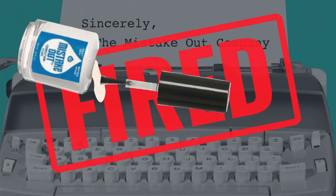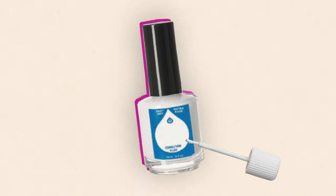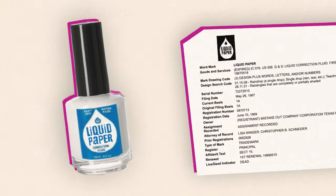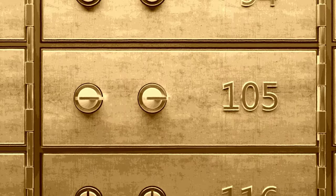It was the break she needed. In 1958, Graham changed the name of her product to Liquid Paper and applied for a trademark, which made her product's unique recipe a trade secret.